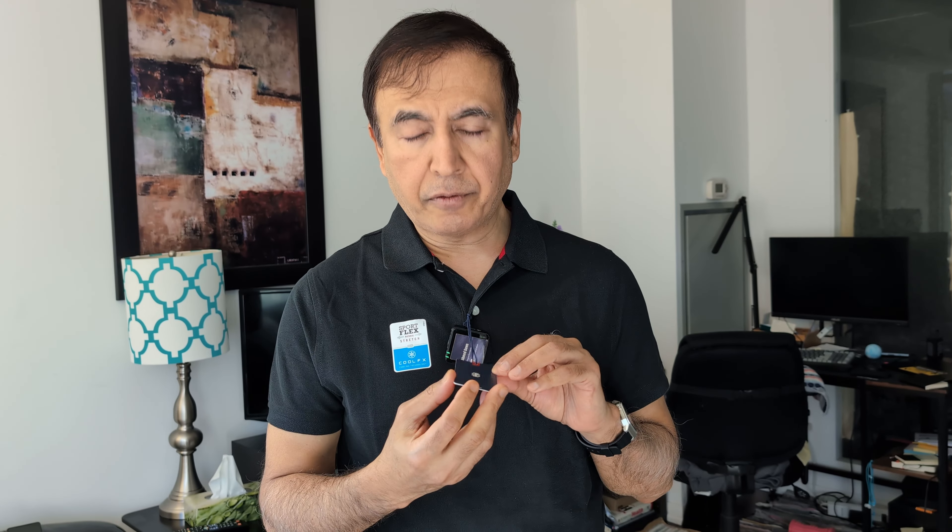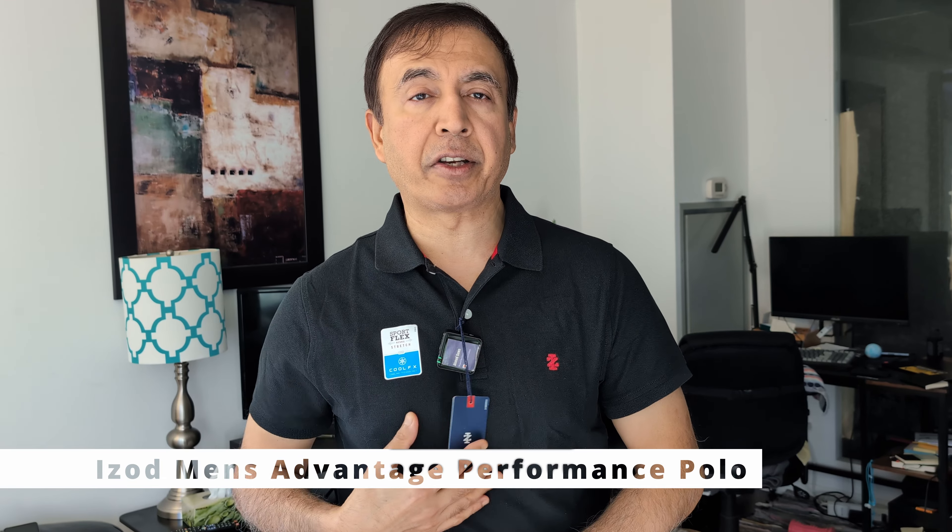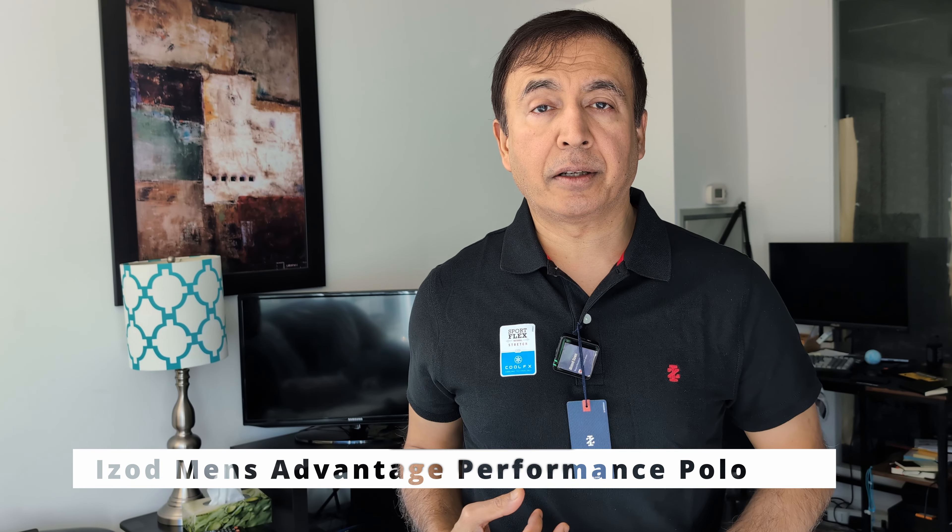Hello everyone, this is Amit. Today I'm going to review the Izod Advantage Performance Polo, which I'm wearing right here. I like wearing cotton, but cotton is not practical when you're traveling due to the fact that it's not moisture-wicking and it takes a longer time to dry.